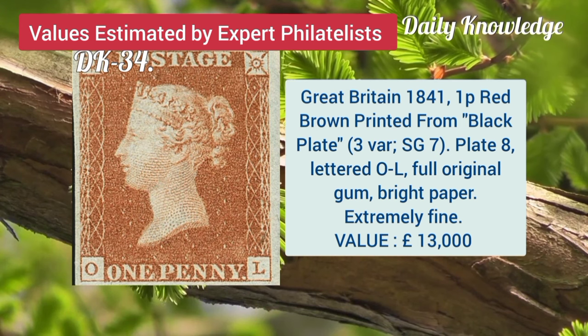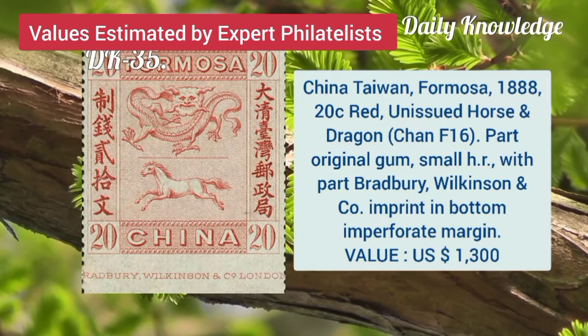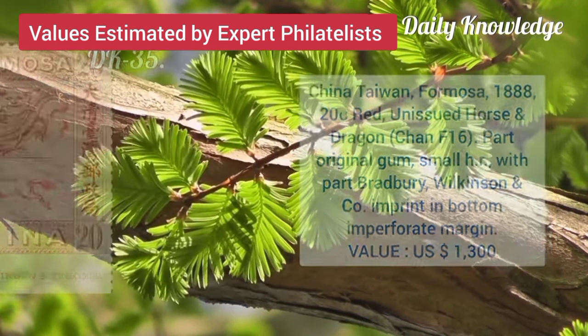Great Britain, 1841, 1P, red brown printed from black plate. China, Taiwan, Formosa, 1888, 20C, red, unissued horse and dragon.